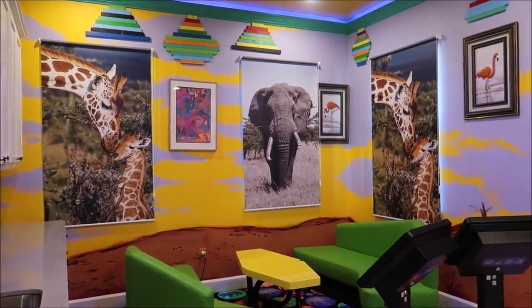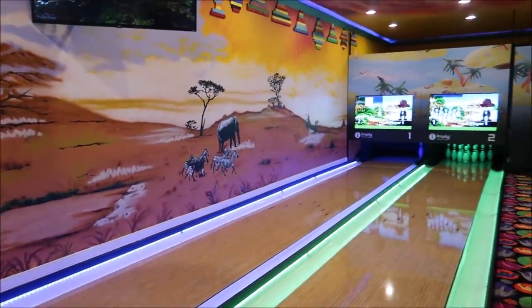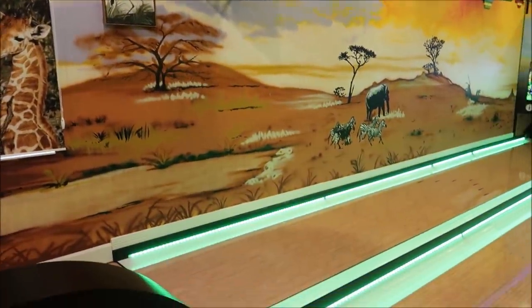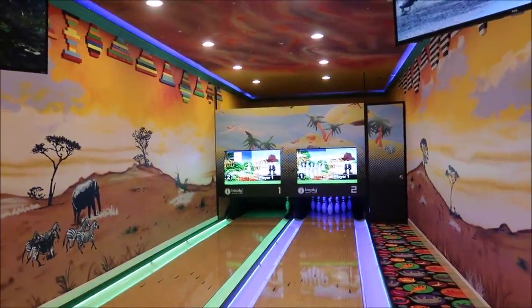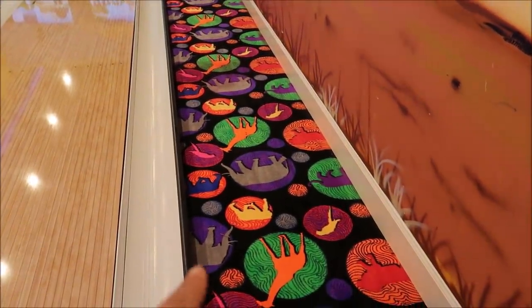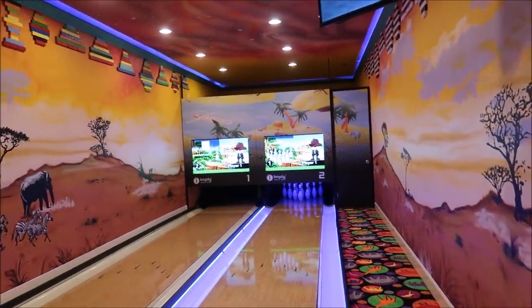They kept the theming going even with something as amazing as this — a safari-themed bowling lane. What?! This is in the house! You can actually stay here and have a safari-themed bowling alley all to yourself. Even the classic bowling lane rug is actually animals — that's nicely done. I've been in a lot of different houses; this is the first time I've ever seen an animal-themed bowling lane.